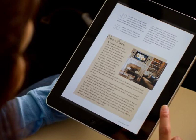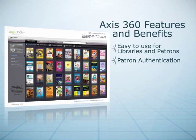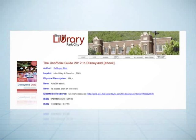For patrons, AXIS 360 provides a colorful and easy way to find the content they want and to download it on their preferred e-reader. AXIS 360 achieves deep integration with the library's automation system for patron authentication and circulation management.